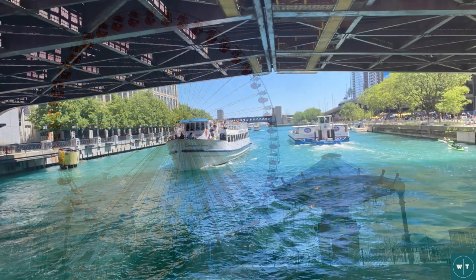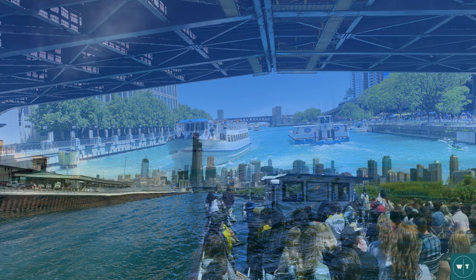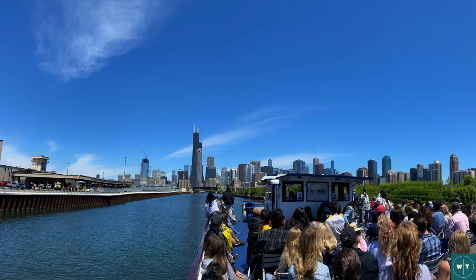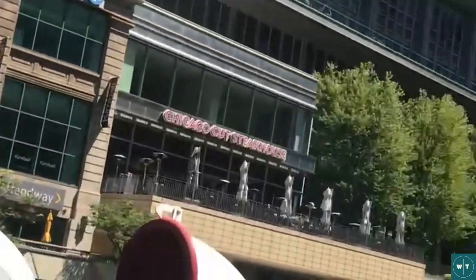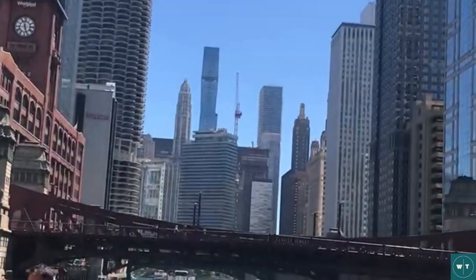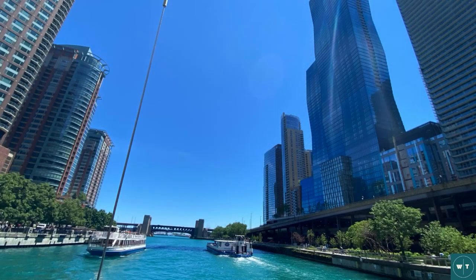If you're into architecture, you'll definitely want to take a boat tour down the Chicago River. Chicago is famous for its architecture and one of the best ways to see it is on an architecture boat tour. You'll get an up-close look at some of the city's most famous buildings like the Willis Tower and the Tribune Tower, and the inspiration behind the choice of architecture for each of these buildings.